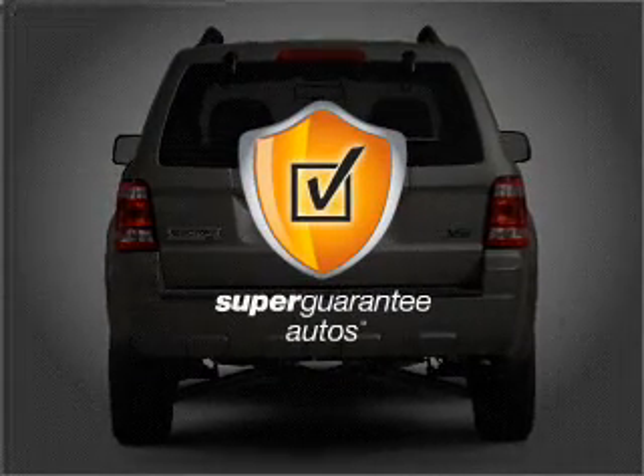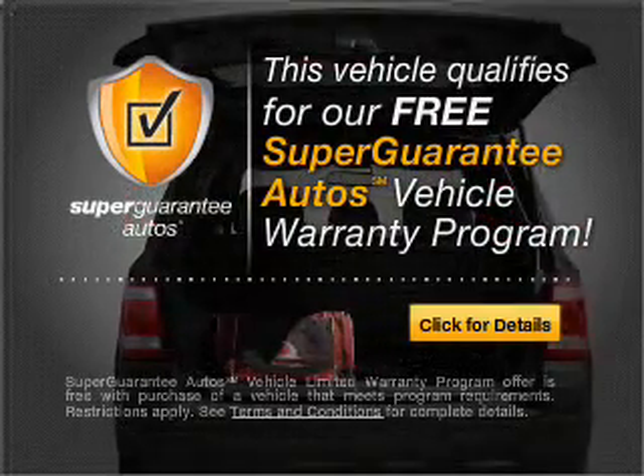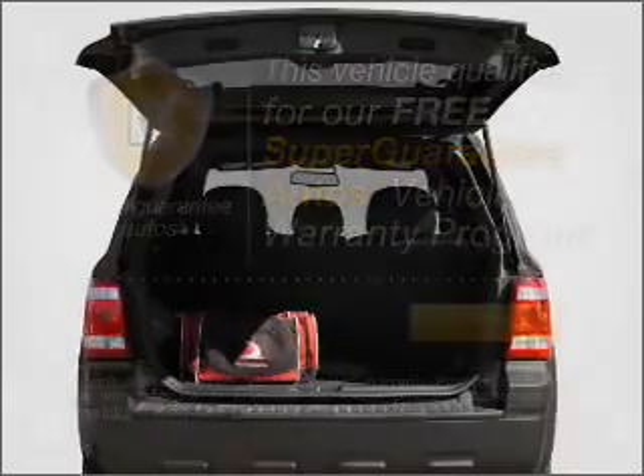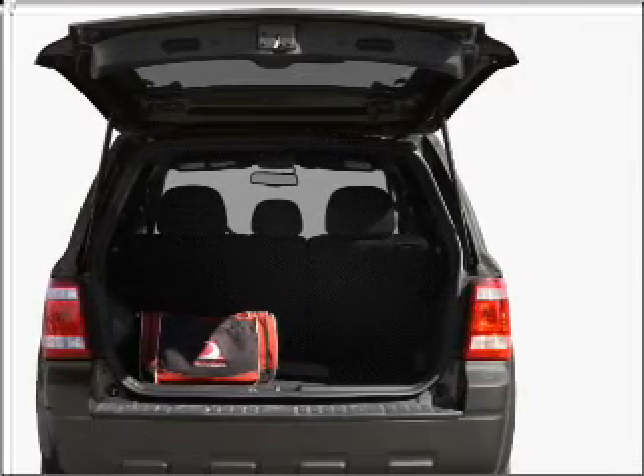this vehicle qualifies for our free Super Guarantee Autos Vehicle Warranty Program. Buy a vehicle and get a free warranty from us, only at EveryCarListed.com. Premium wheels lend a distinctive appearance.